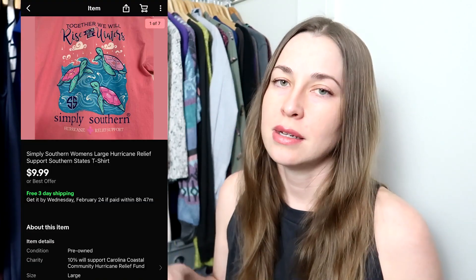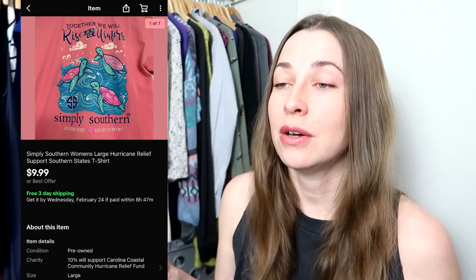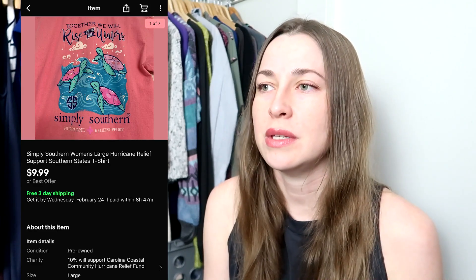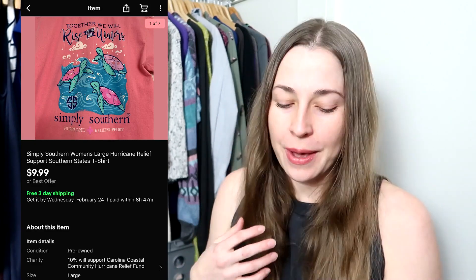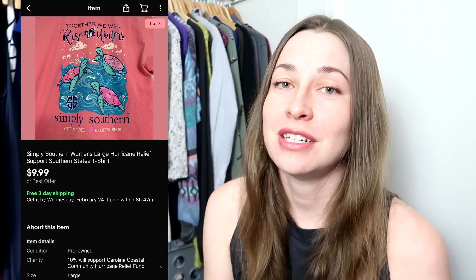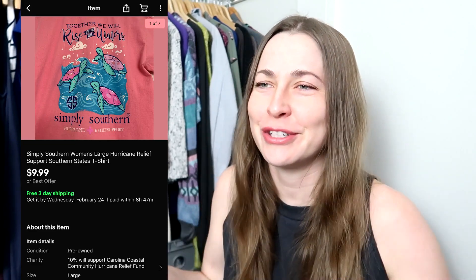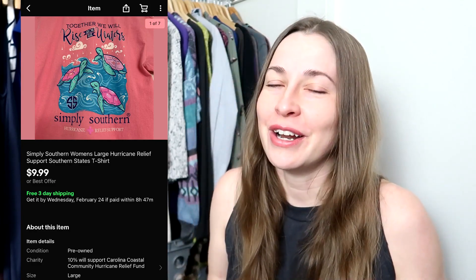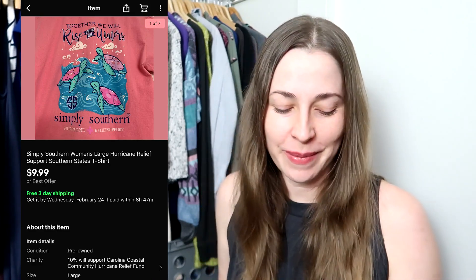This next piece I got in the ThredUp DIY t-shirt box. It's a Simply Southern piece — $9.99. I took an offer on it with free shipping. I was actually really surprised from this box — the pieces that sold the fastest were the ones I thought I'd hold on to the longest, except for that merino base layer. I was really happy to take this offer for $9.99, and I actually did donate 10% of the proceeds to the Hurricane Relief Fund since that's what the shirt was originally for anyway. I only made a couple dollars on it, but I only paid about a dollar for it.